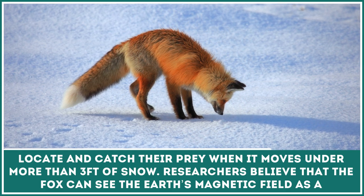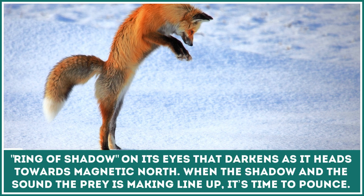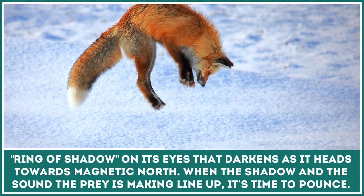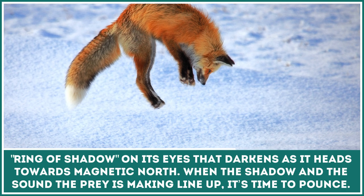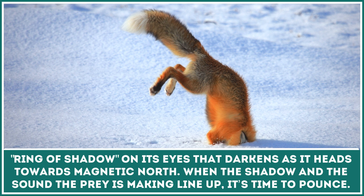Researchers believe that the fox can see the Earth's magnetic field as a ring of shadow on its eyes that darkens as it points its head towards magnetic north. When the shadow and the sound the prey is making line up, it's time to pounce.